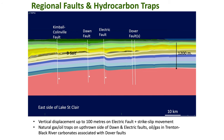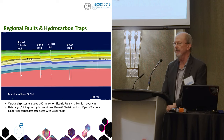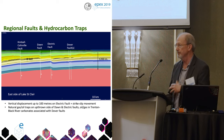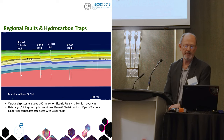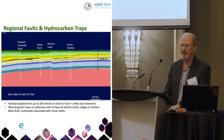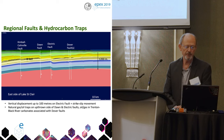There are some regional faults and hydrocarbon traps. The Kimball Collinville fault, Don fault, Electric fault, and Dover fault show up on here as well. We haven't modeled faulting in the software — the software is incapable of actually modeling a fault; other software packages would do that — but you can see displacements on the bedrock surfaces so you can see where those faults are.